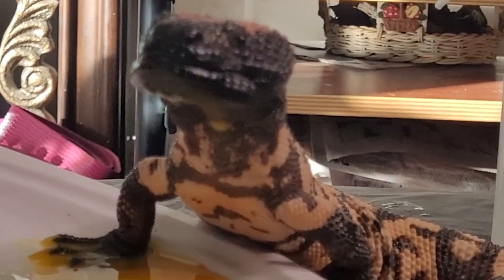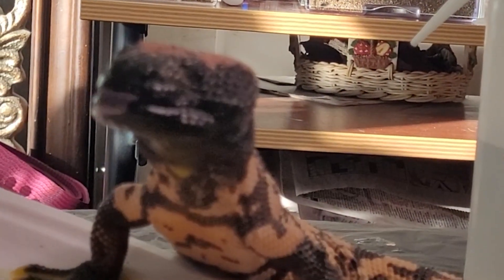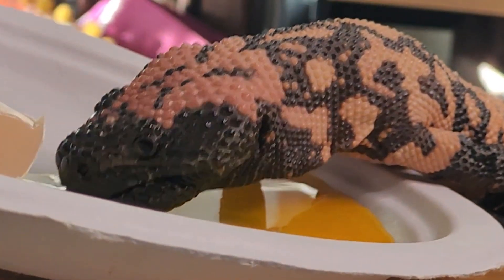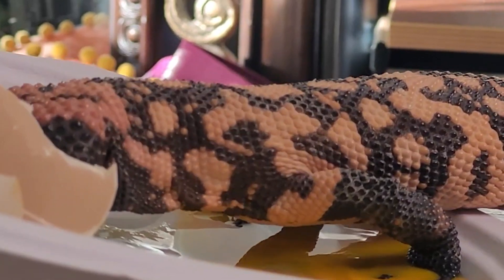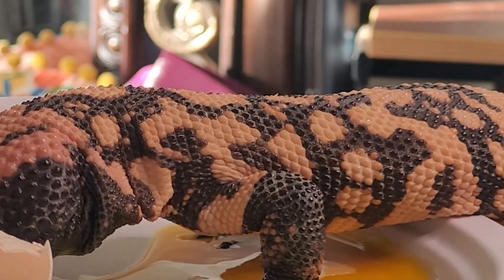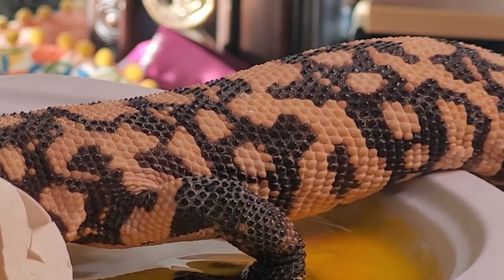They have these little jowls and that's actually where their venom glands are. They hiss and gape their mouths and put on quite a little show if they get upset or worried about something, which is very cool to watch. To be clear, this is a venomous lizard and I do not recommend free handling. They are protected as well, so if you see one in the wild definitely photograph it but do not touch it.